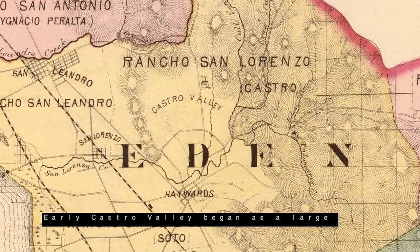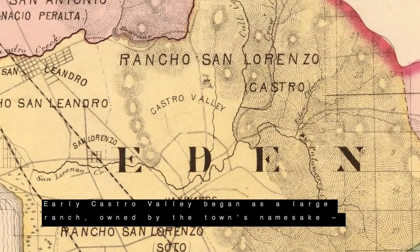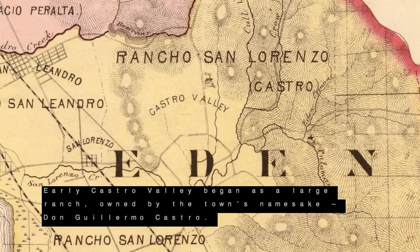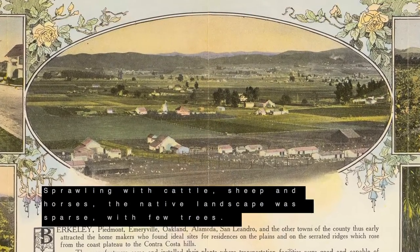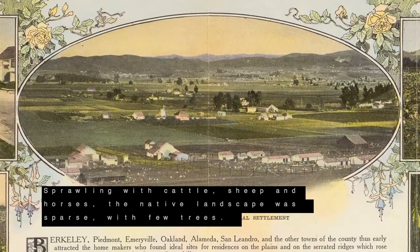Early Castro Valley began as a large ranch owned by the town's namesake, Don Guillermo Castro. Sprawling with cattle, sheep, and horses, the native landscape was sparse with few trees.